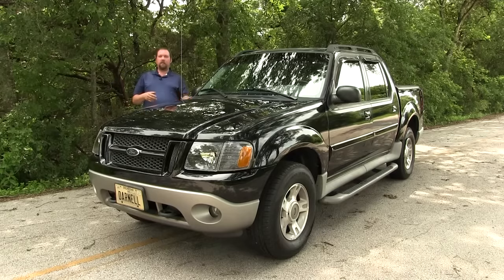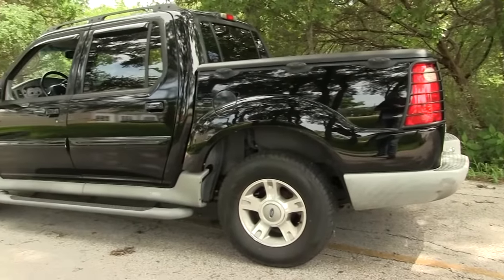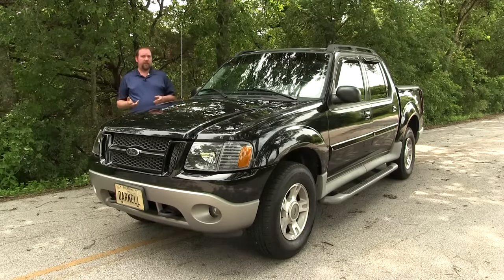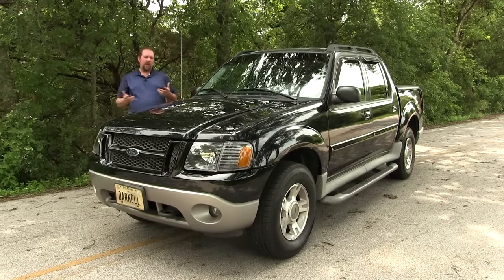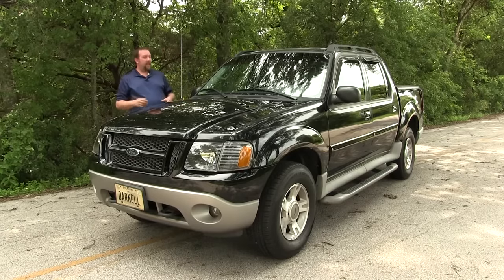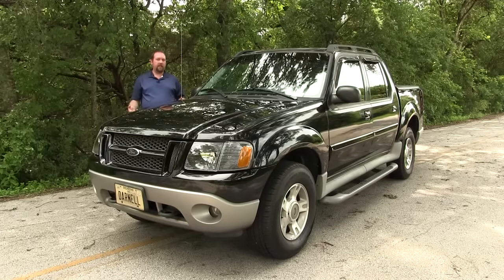It's actually said that the Sport Track kind of ate into Ranger sales a little bit, considering the Ranger was never offered as a four-door. Whether or not Ford didn't want to bring over the four-door Ranger to the U.S. — which was sold in Mexico at the time — or if they were wanting to capitalize on four-door sales here, it's hard to say. What I can say is that the Sport Track was actually a very popular vehicle for the sport utility segment.